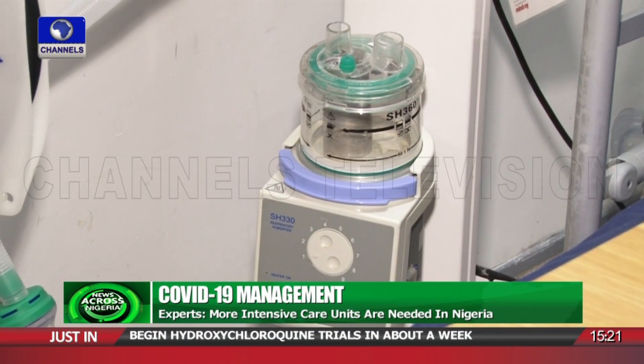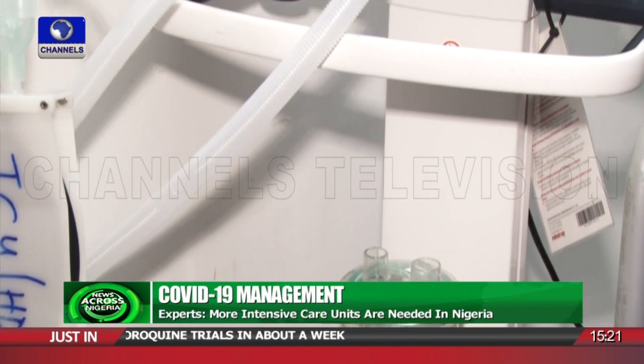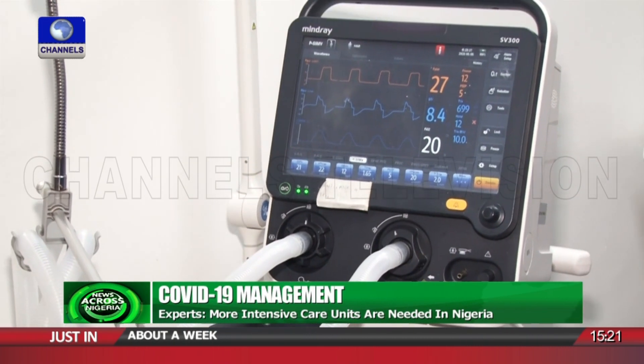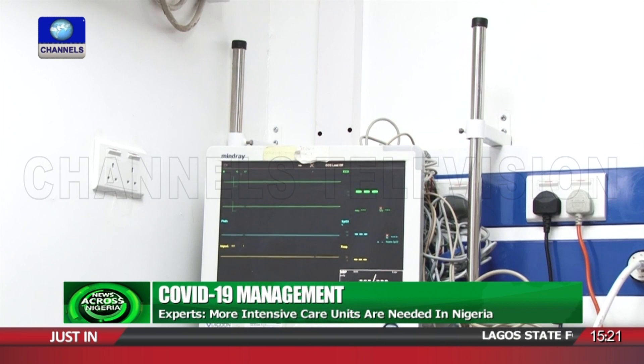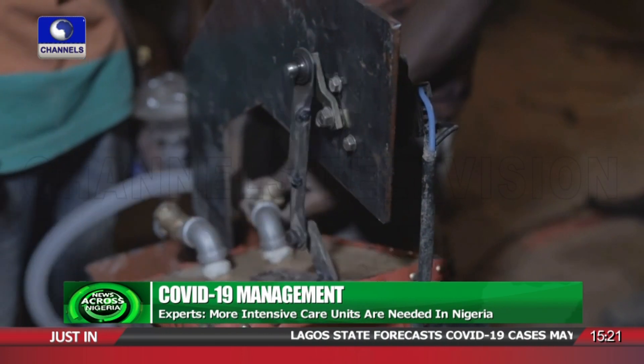Ventilators are imported from Germany, the UK, China, and other countries for use in Nigeria, and could cost between 25,000 to 60,000 US dollars, or between 9 million and 25 million naira, depending on the make and manufacturer — which raises the question of local manufacture.